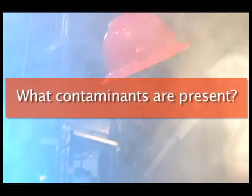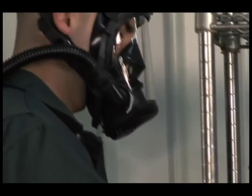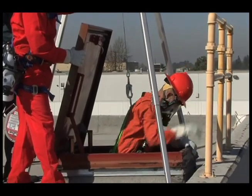What contaminants are present? Certain substances may require continuous flow SARs, while others may require pressure demand systems. You must identify all contaminants in the area where respirators will be worn.